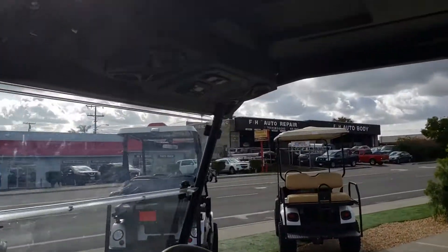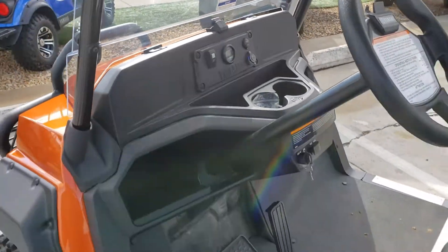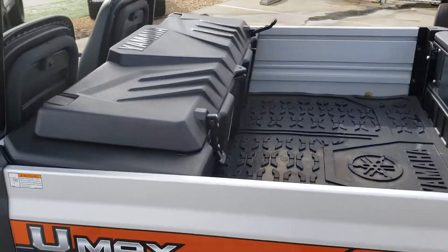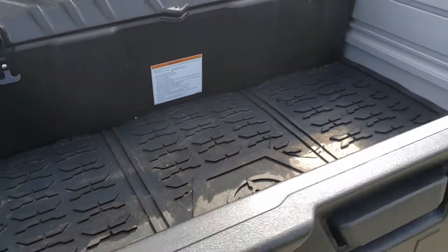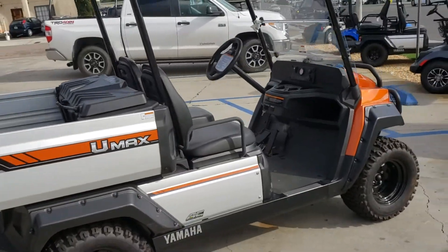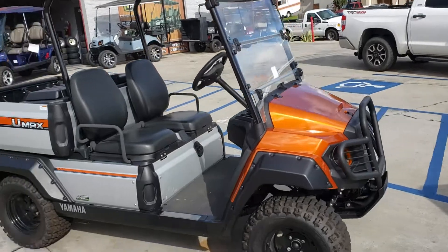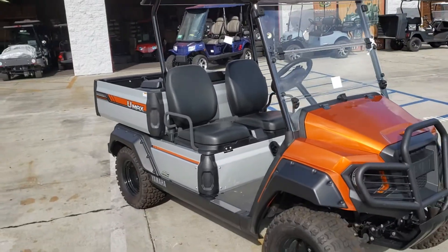It's got the stereo system inside, a nice little stereo system, the dual USB, a toolbox in the back with the floor mat. This is an AC Drive 48-volt 2019 brand new Yamaha Rally 2. This is a beautiful car — we've got it on blowout right now.